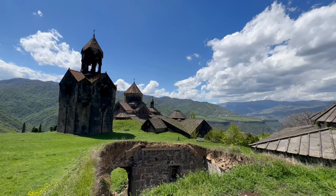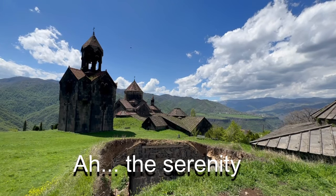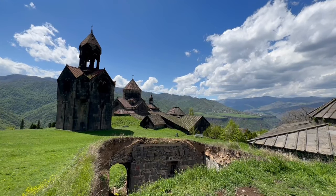A view of the bell tower and the church in a picturesque, hilly setting on a sunny day is definitely worth the experience.